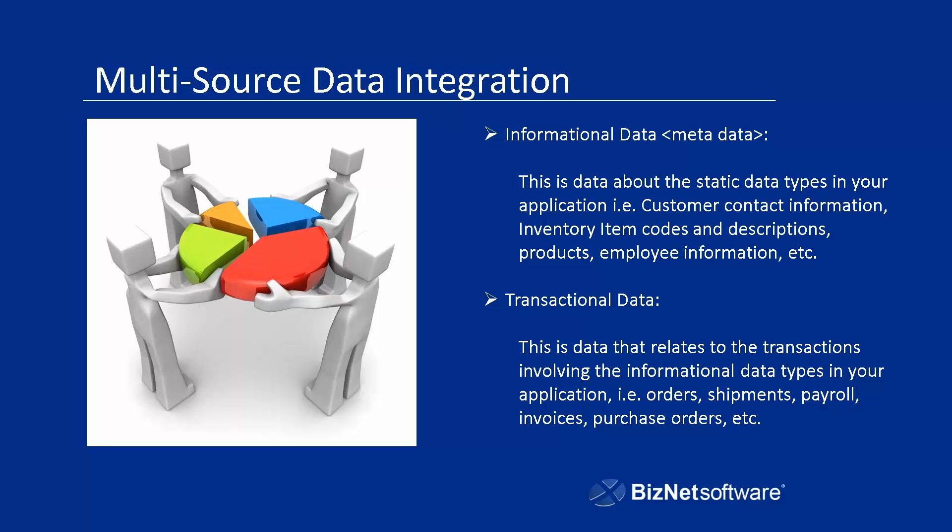Then you have transactional data — that's the data that relates to what you do with those things: orders, purchase orders to your vendors, invoices, payroll slips, shipments, and so on. The transactional data needs to be associated with your informational data. They need to be able to work together functionally within a report so that you can produce reports that are meaningful.